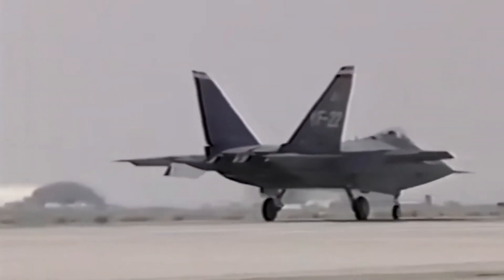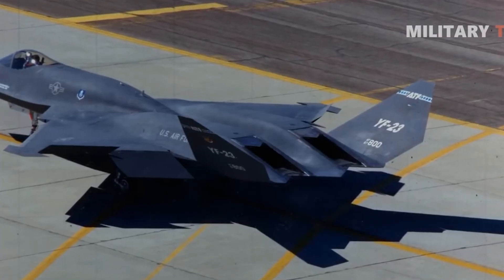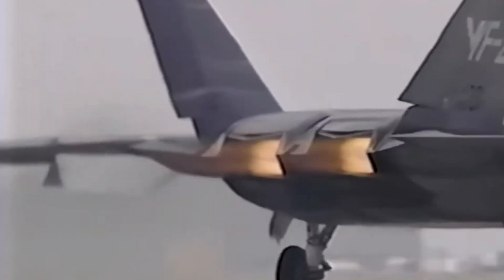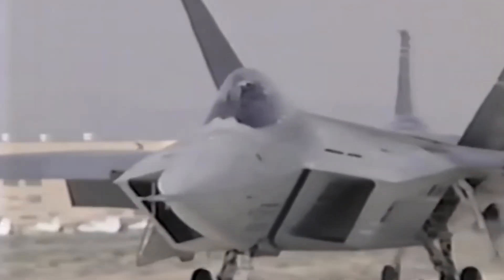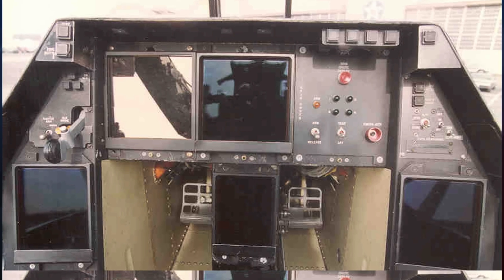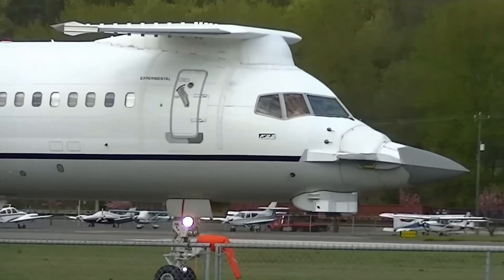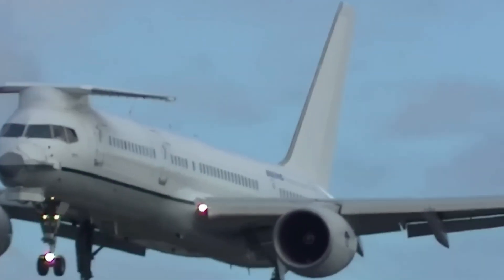The most notable difference between them was in the engine exhaust design. The YF-23 had a fixed nozzle to reduce infrared signature, while the YF-22 used thrust vectoring, significantly enhancing its agility in combat. With the YF-22's victory, an intense development process began. At this stage, Boeing joined the project with the Avionics Flying Laboratory program, using a modified Boeing 757 to test the fighter's avionics before full-scale production.